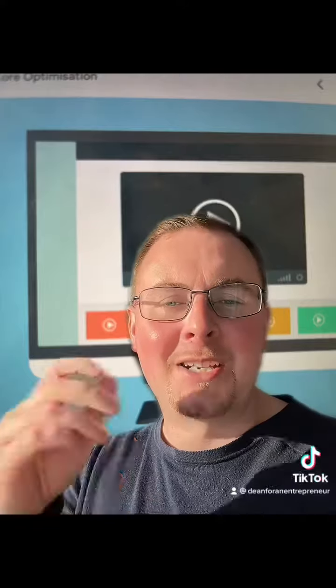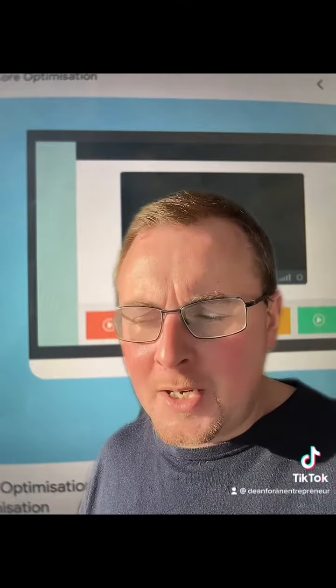Hey everyone, here's a really quick tip to get your websites ranking better on Google. This one is absolutely genius, and I'm not even a genius.